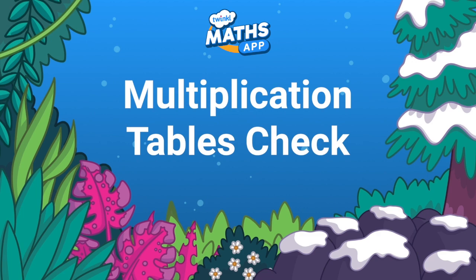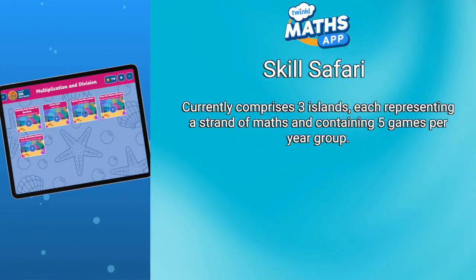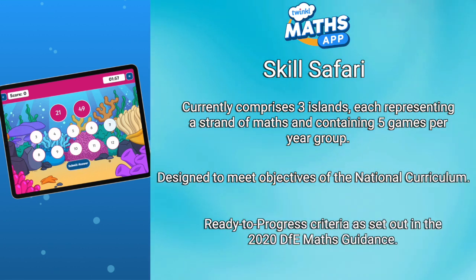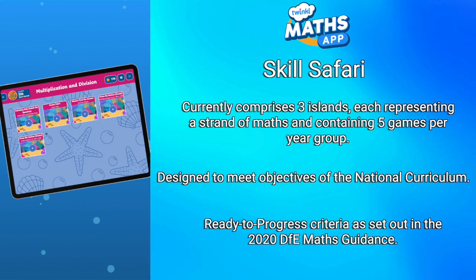The Skill Safari currently comprises three islands, each representing a strand of maths and containing five games per year group. Each game is designed to meet the fluency objectives of the national curriculum, and the majority are linked to a ready-to-progress criteria as set out in the 2020 DFE Maths Guidance.